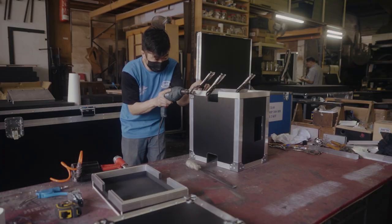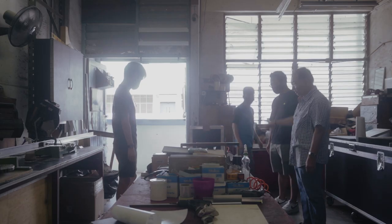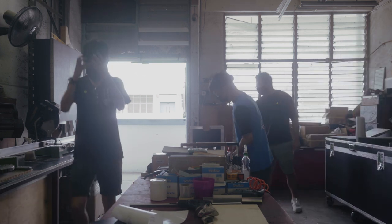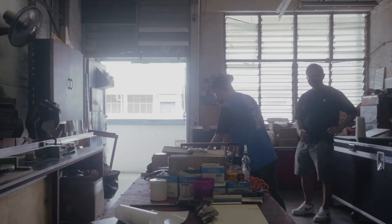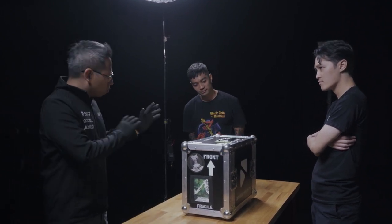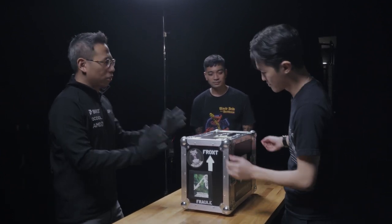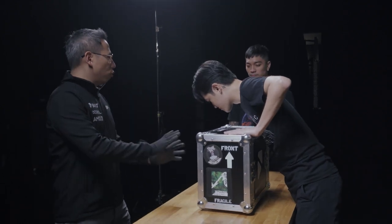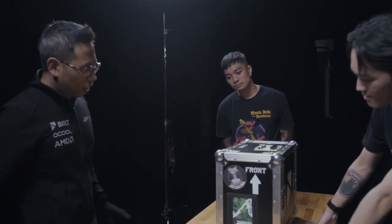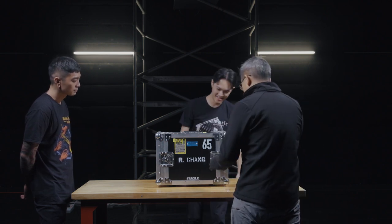We brought your PC down to this guy and he managed to customize the flight case for you based on the specs of the PC. We wanted to make something that you can just bring everywhere you go. It seems fairly secure — everything is protected, the foam inside is custom cut so the PC is very snug inside the case.